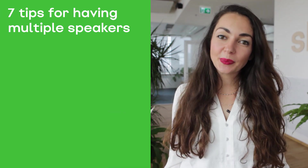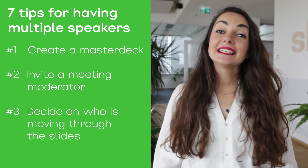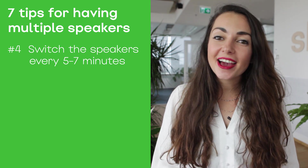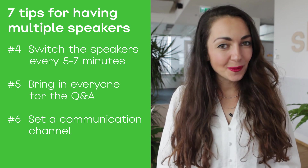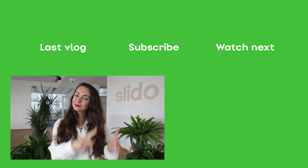To summarize, when having multiple speakers: start with a single master deck, invite an online moderator, decide about who is going to move through the slides, change the speaker every five to seven minutes, involve everyone in your Q&A part, agree on a communication channel, and have a dry run. Thank you for watching, and fingers crossed for your online meeting. If you want to get inspired, watch our other videos on how to open a presentation or how to run a truly engaging webinar — and don't forget to subscribe!